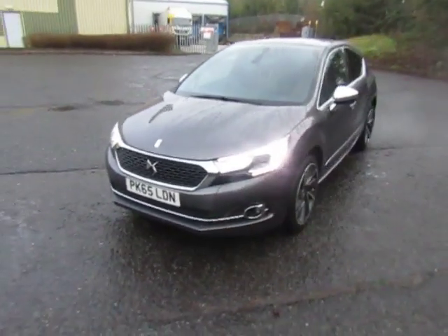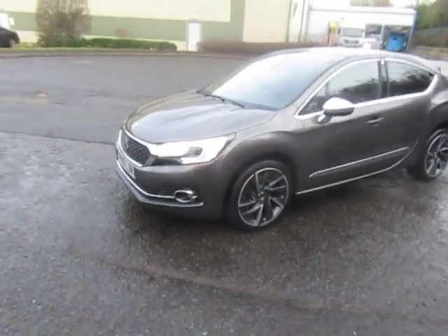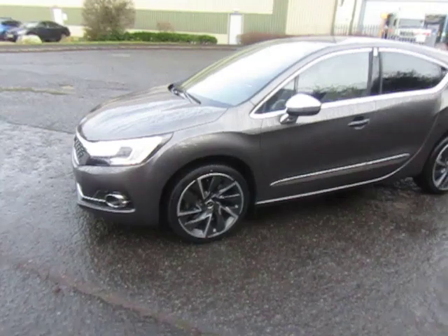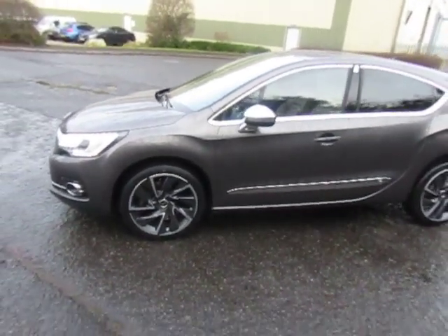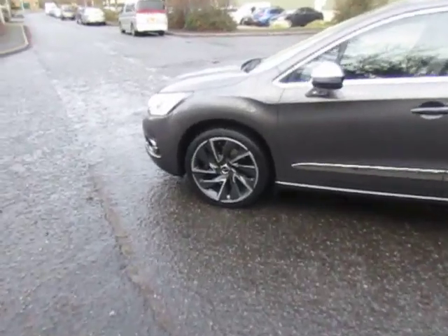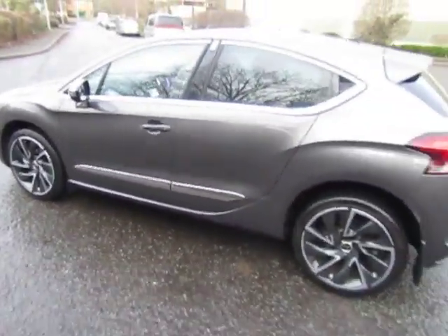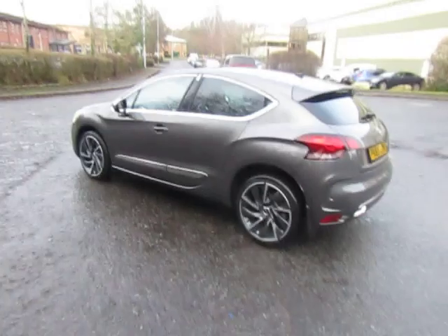It's a very high specification prestige with a diesel engine, manual gearbox, leather interior, massaging front seats as well as heated front seats, attractive alloy wheels — a great looking family car that stands out from the crowd.